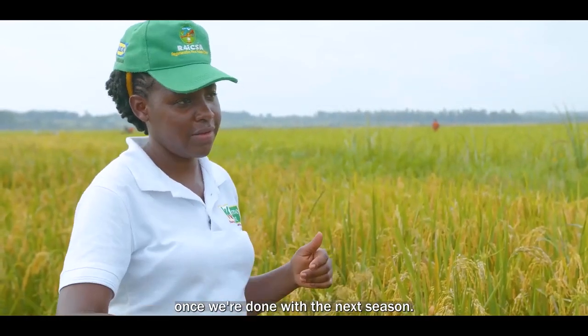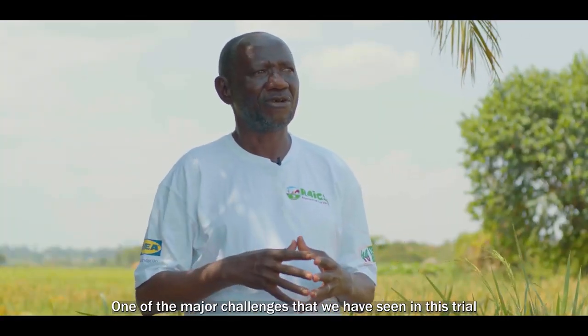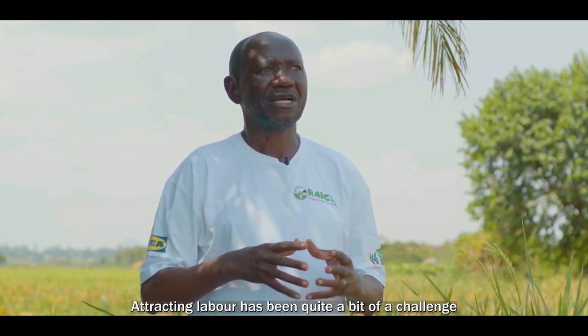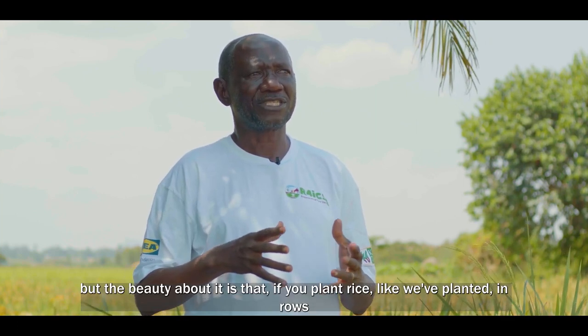The major challenge we have seen in this trial is the cost of labour. Rice growing is labour intensive and expensive to carry out, and attracting labour has been quite a challenge.